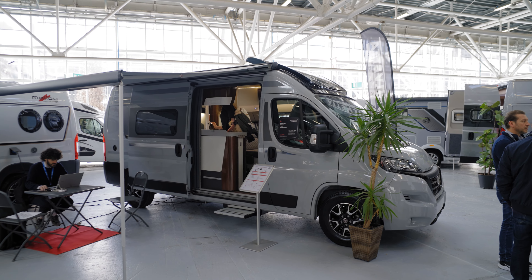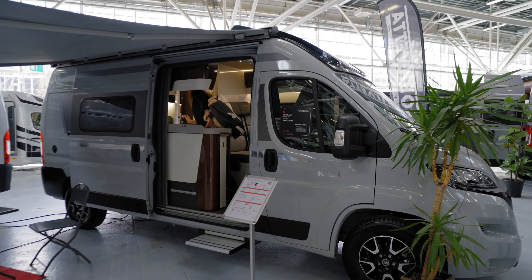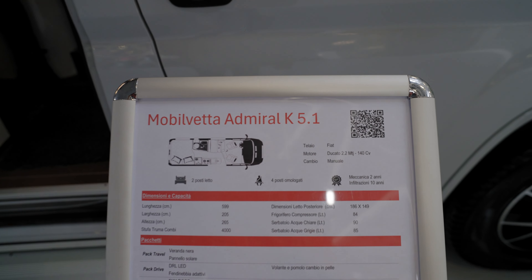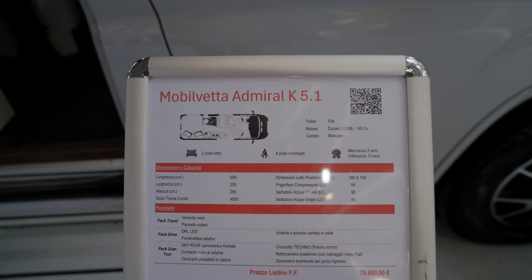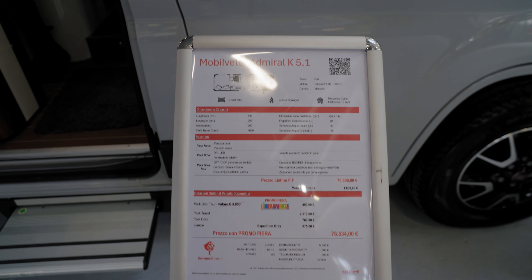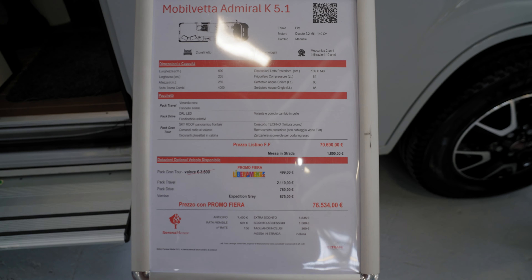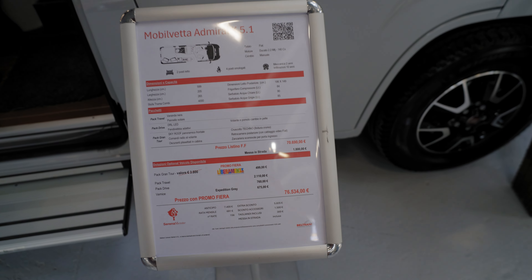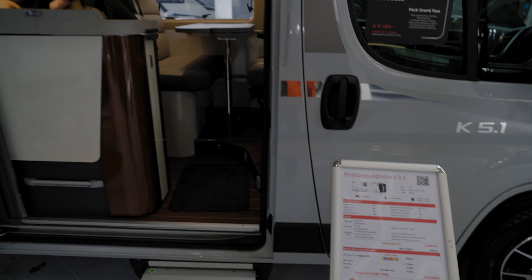We are in front of a Mobil Beta K 5.5, called the Mobil Beta Admiral 5.1, with five sitting places and two places for sleeping. The actual promo price for this van is 76,534 euros.